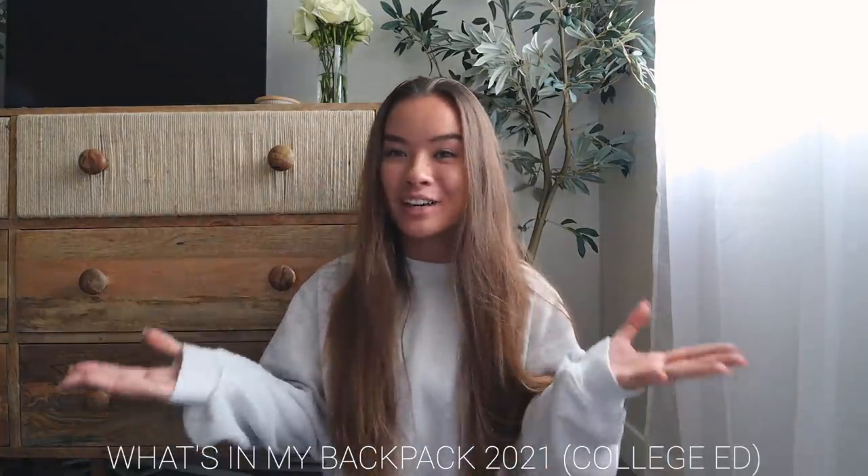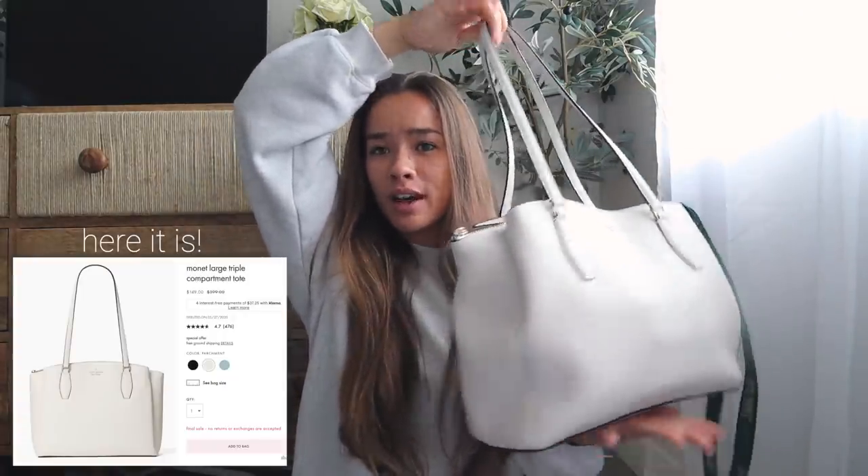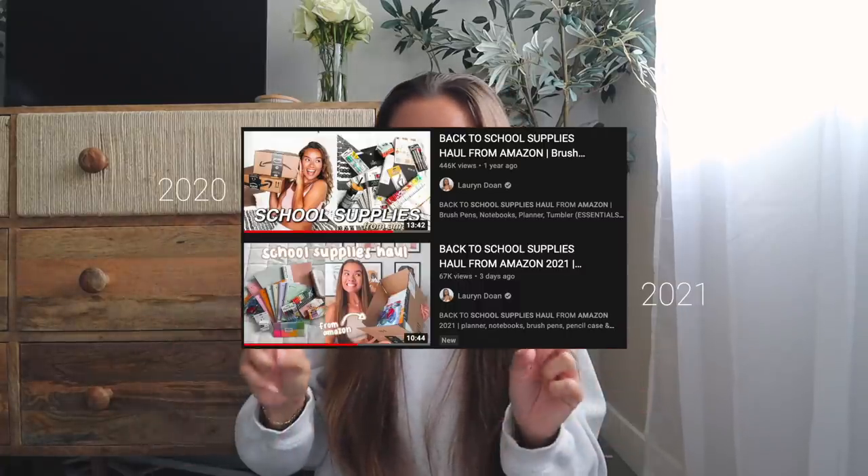Today I'm going to be doing a 'what's in my backpack' video for this school year — probably my last one. I actually use a purse for my school bag because I find it more convenient. I love using bigger purses more than actual backpacks. This one is from Kate Spade, I got it on sale, and it holds literally so much. I'll link it down below. I also did a full Amazon school supply shopping video, so I'll have that linked below as well.